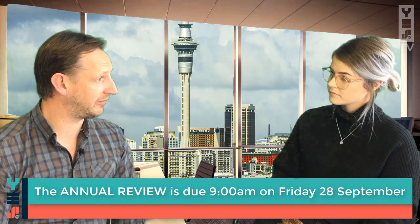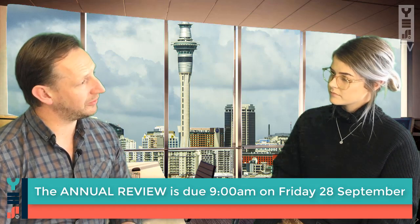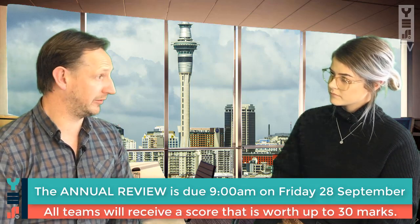And so that brings us to the Annual Review. That's the big one, isn't it? That's right. The Annual Review is also due on the 28th at 9am — just to emphasise that deadline because there's a lot of processing that goes on for the rest of that day. So the Annual Review is due on that date and it's worth 30 points.